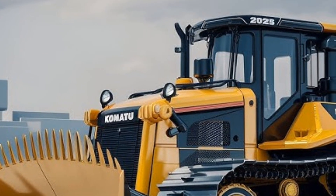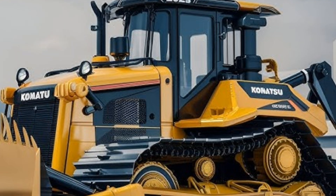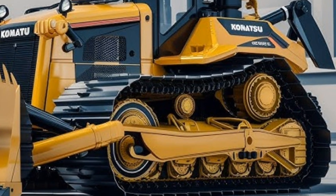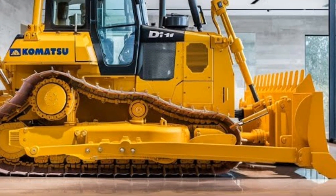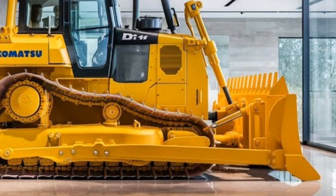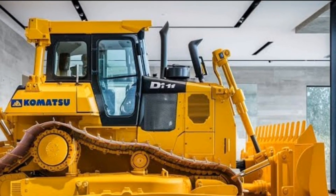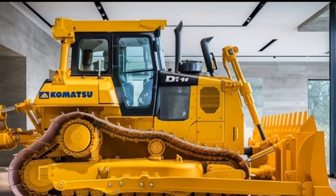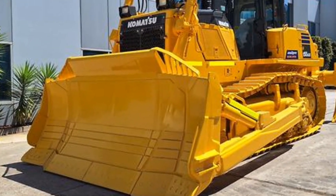Let's move on to design and technology, a core area where Komatsu has stepped up its game. The 2025 model comes with a redesigned cab that emphasizes operator comfort and control. Komatsu knows that operating heavy equipment for long hours can be physically demanding, so they've added better seating, ergonomic controls, and increased visibility. The cab design also reduces vibrations and noise, making the work experience less tiring and more focused.